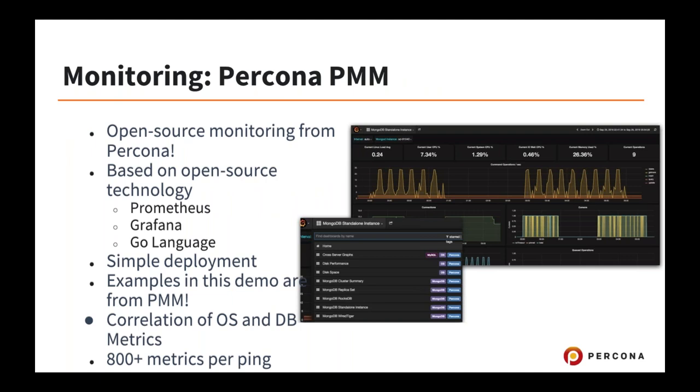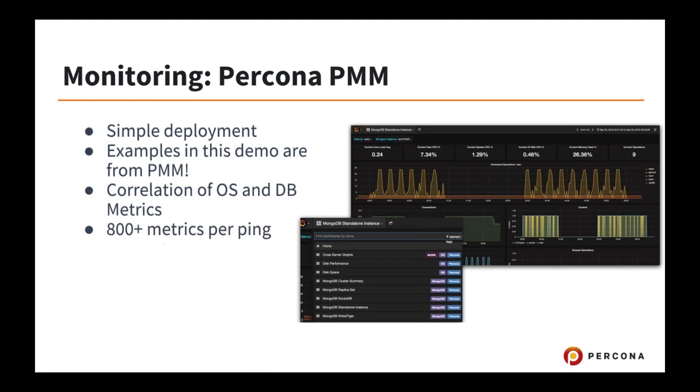Percona has created an open source suite of tools for doing this with MySQL and MongoDB — called PMM, Percona Monitoring and Management. It offers many of the best practices I just mentioned, including correlating database metrics to operating system metrics together.